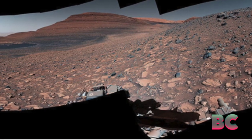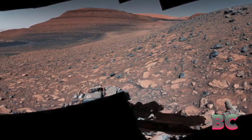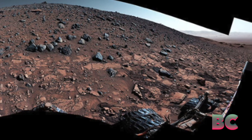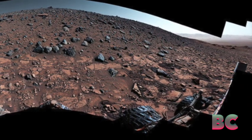Approximately 3 billion years ago, during one of Mars' last wet periods, powerful debris flows transported mud and boulders down the flank of a massive mountain. These debris flows spread out, forming a fan-shaped deposit over time.